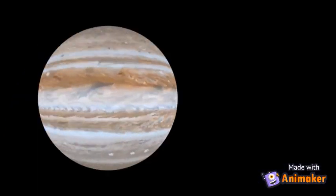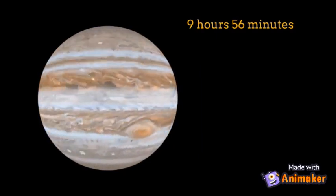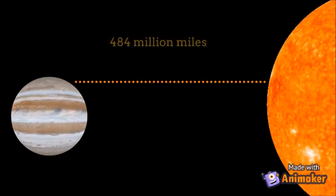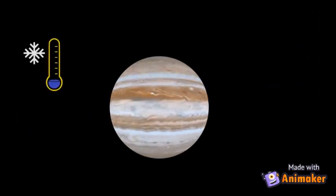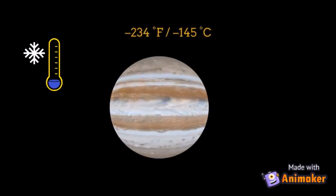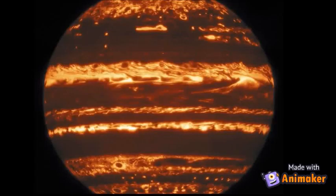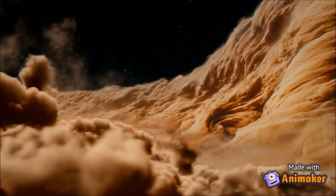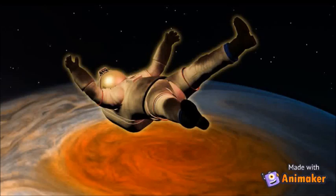One day on Jupiter is around 9 hours 56 minutes. Jupiter is around 484 million miles away from the Sun. The temperature in the clouds of Jupiter is about minus 145 degrees Celsius. Jupiter is made up of hydrogen and helium. There is no firm surface on Jupiter, so if you try to stand on the planet, you will sink down and be crushed by the intense pressure inside the planet.